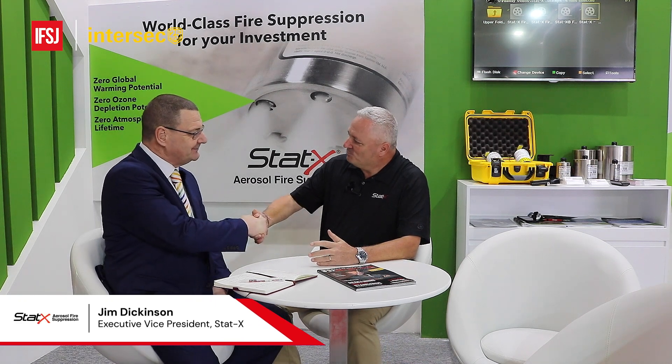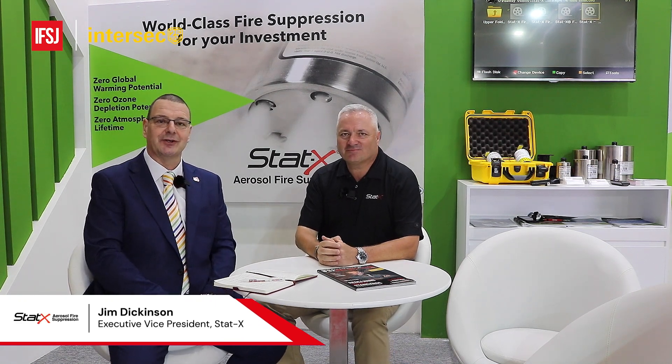Hello everyone, my name is Duncan White. I'm the group editor with the International Fire and Safety Journal. I'm here at Intersec in Dubai and I'm delighted to be joined by Jim Dickinson. Jim is the executive global vice president of sales at STATX — a brand that we know well. We're keen to know more about what's going to be happening at STATX going forward, and throughout this presentation we will look at a number of STATX products and discuss any issues that Jim wants to share with us.